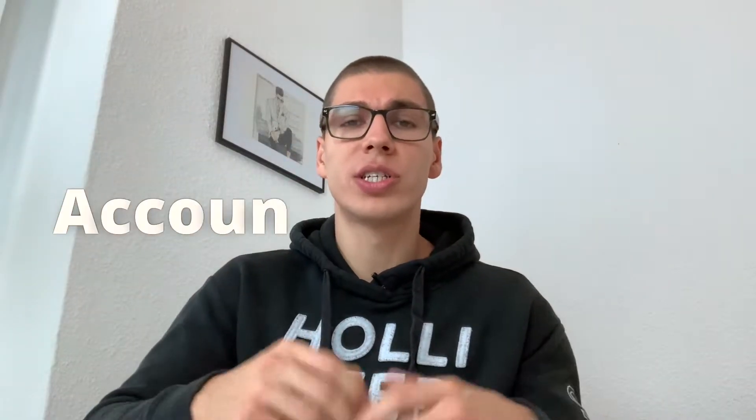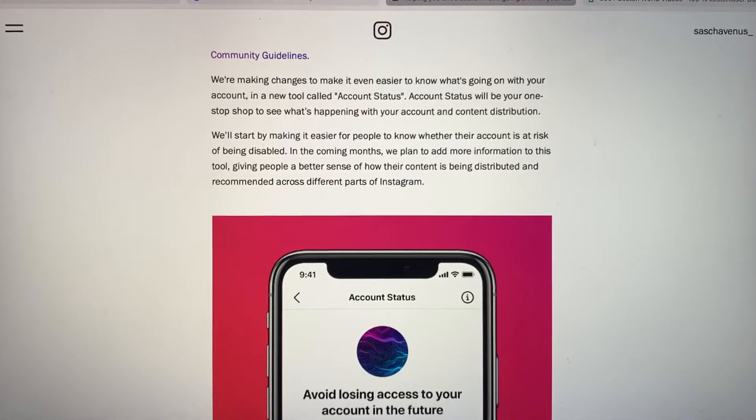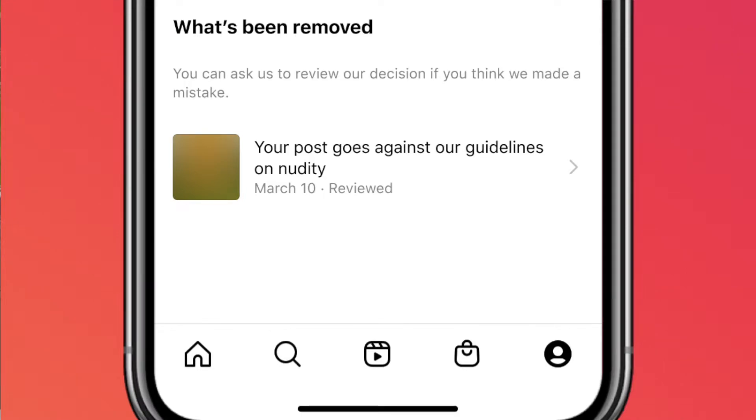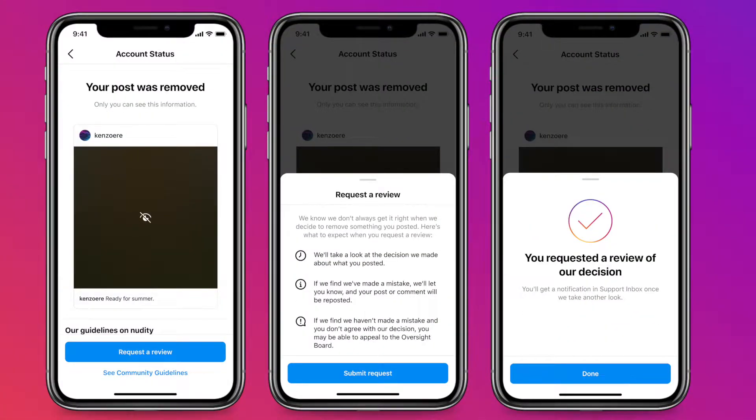The second new feature is called the account status tool, and this tool is extremely practical because it gives you more information about your account status. That could be, for example, a violation of the community guidelines — so if your content gets removed, then in this account status tool Instagram will show you that content piece and tell you exactly why it has been removed. And even better, you can directly request an appeal if you think there was no violation of the community guidelines, and therefore get your content back up.